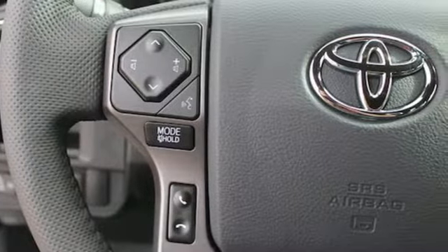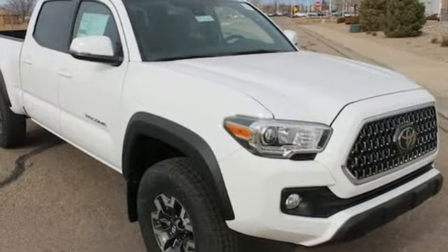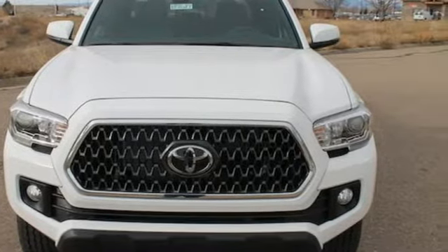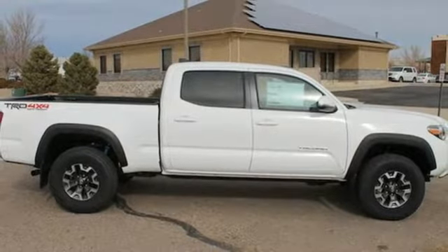Stay ahead of your own demands with this durable Tacoma. The Toughbed is made of fiber-reinforced, sheet-molded composite to haul countless loads and uphold the good looks into the future, when you're lovingly referring to this truck as old faithful.